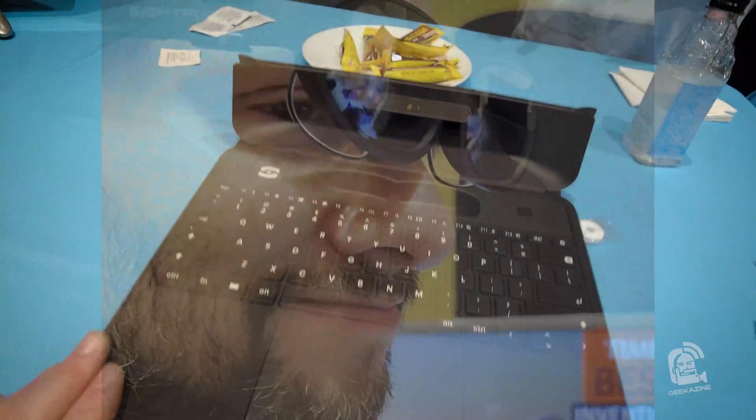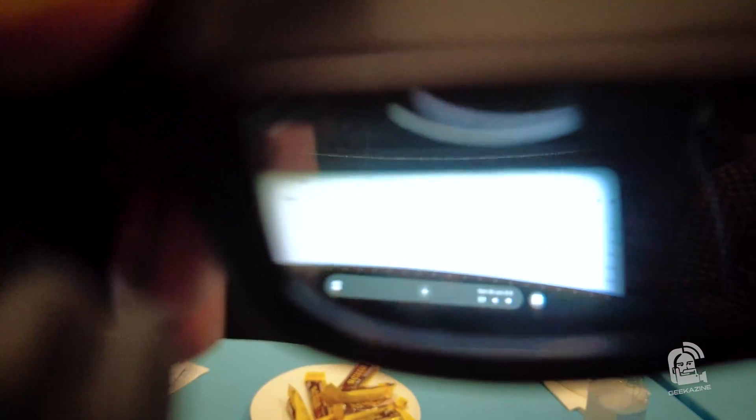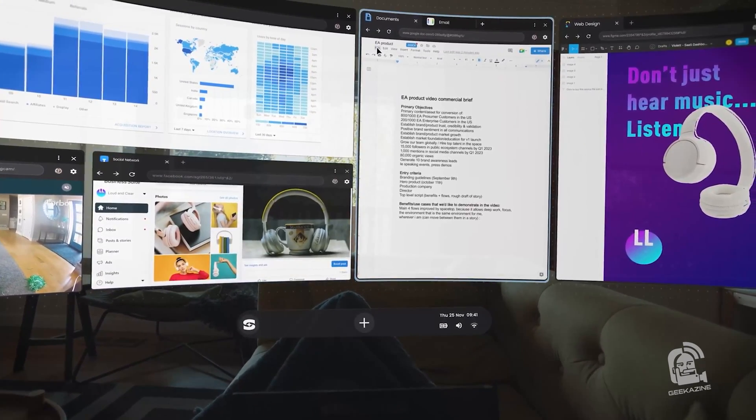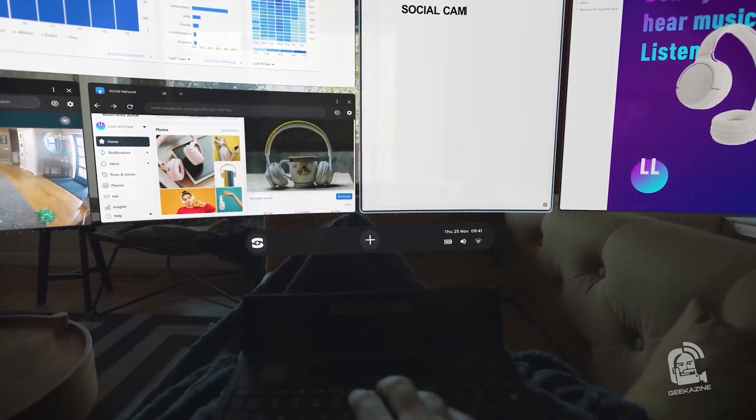Once you put the glasses on, what I'm looking at is a screen here, a screen here, and a screen here — three virtual screens. I pulled up Geekazine.com on one screen, I've got email on another. They're very stationary, so as I'm turning my head I'm seeing the different screens.